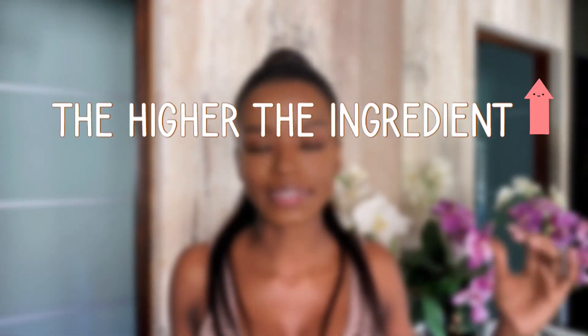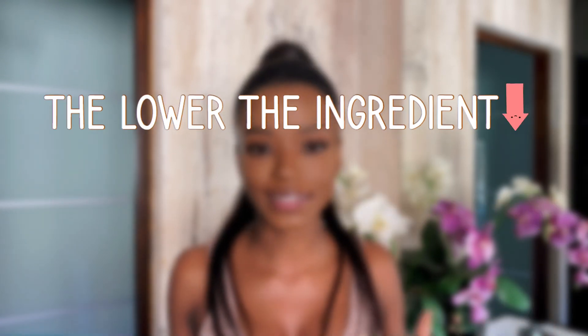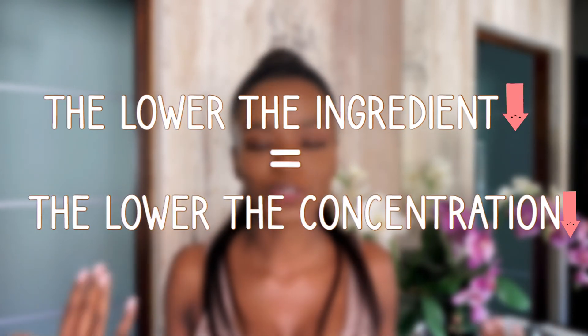Not only that, it appears low on the ingredient list, so the concentration is likely very low — because the higher an ingredient is on the list, the higher the concentration, and the lower it is, the lower the concentration. I'll be making a video on how to read an ingredient list later. The second beneficial ingredient in sunlight bar soap is glycerin.